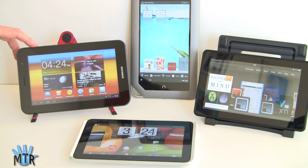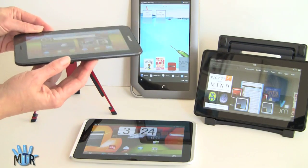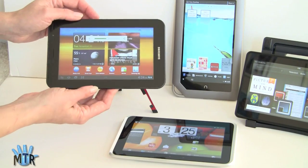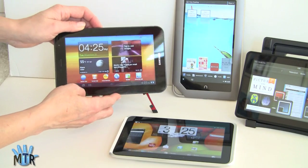A tablet not in this comparison but worth considering is the Acer Iconia Tab A100, which we reviewed separately. It also runs Honeycomb 3.2 with a 7-inch display and sells for $349 in the 16GB version. That seemed cheap when it came out a couple of months ago, but thanks to all these price drops, not as much. It also has not-so-good viewing angles, unlike the tablets here which all have pretty good viewing angles.